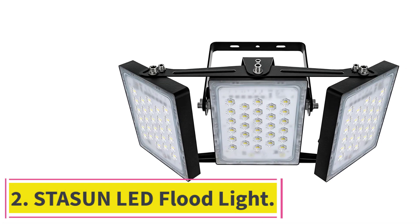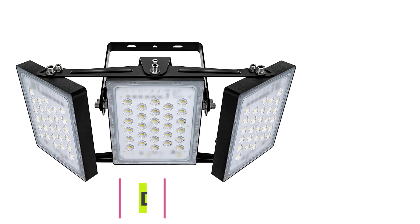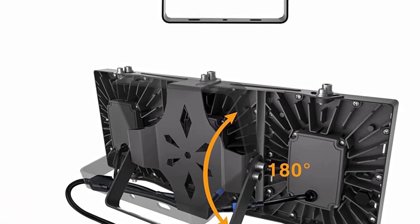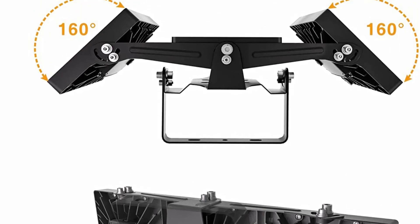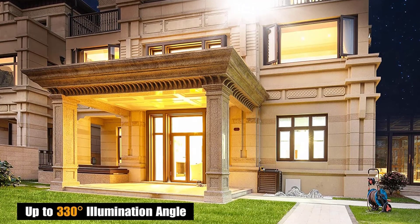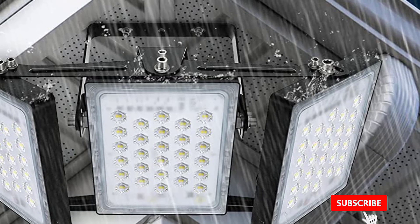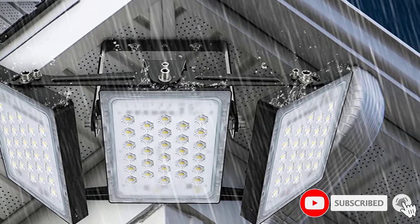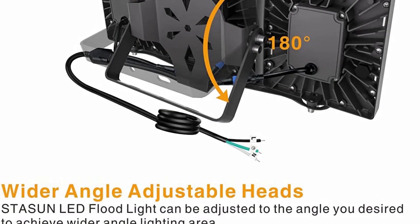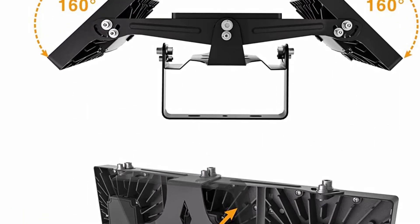At number 2: the Stason LED Floodlight. Suitable for covering very large areas, it provides ample illumination and sports three adjustable heads so you can easily customize the coverage area. Users praised the quality of lighting, which is very even thanks to the use of Cree LED chips and optic PC lens. This means you won't experience ghosting, glare, or uneven spots. The Stason LED Floodlight provides approximately 14 square feet of illuminated coverage and boasts up to 50,000 operation hours, giving you long-lasting, consistent usage.